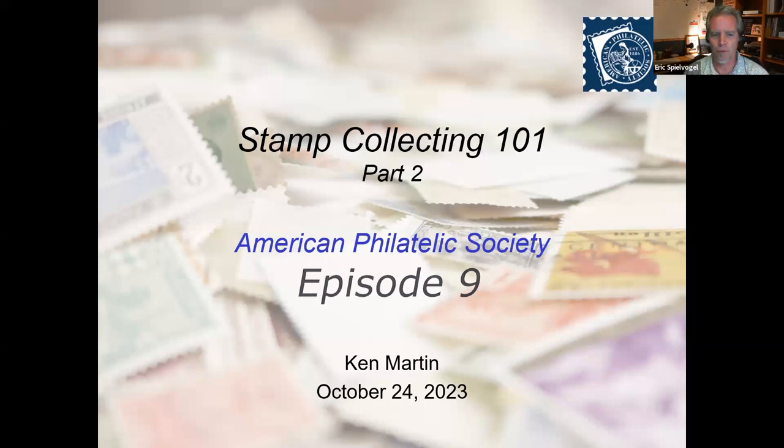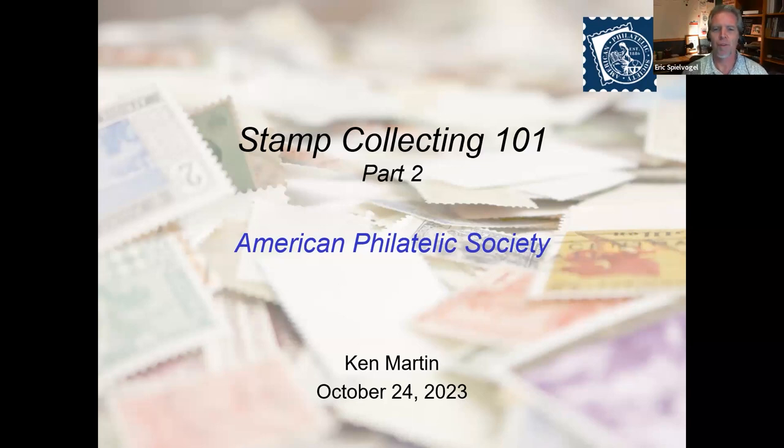Tonight we present Stamp Collecting 101, Part Two — our two-part series designed to introduce new stamp collectors to the love of philately and the basics of the hobby, and for those of you who have been doing this for a while, a refresher. Presenting this evening is Ken Martin, Director of Expertizing at the APS. Ken is known quite well to the APS community, and for those of you just joining, we're thrilled to have you with us tonight.